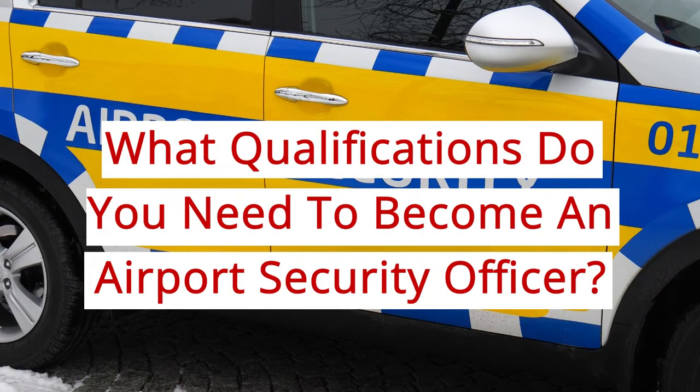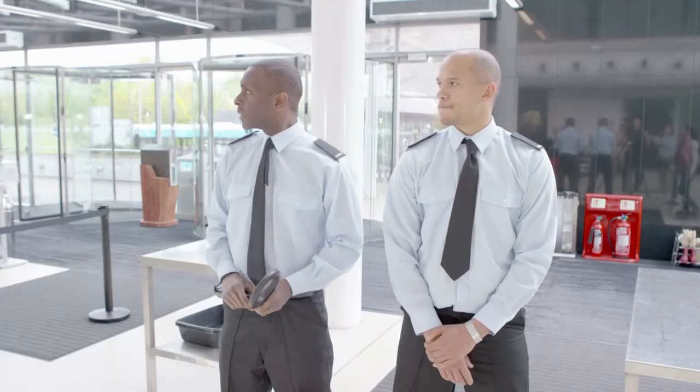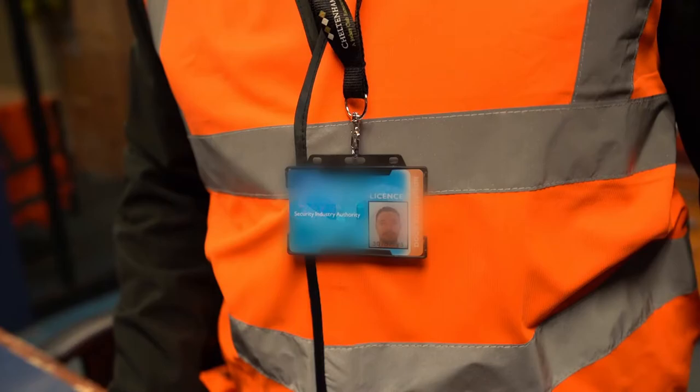What qualifications do you need to become an airport security officer? You don't need any specific education qualifications to become an airport security officer in the UK. Instead, you are only expected to have a good level of basic education, and you will need to have security qualifications such as an SIA security guard license.